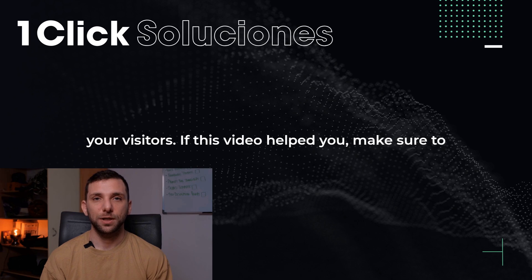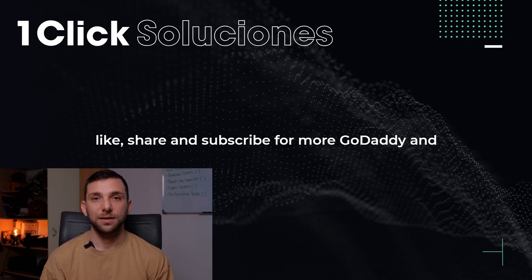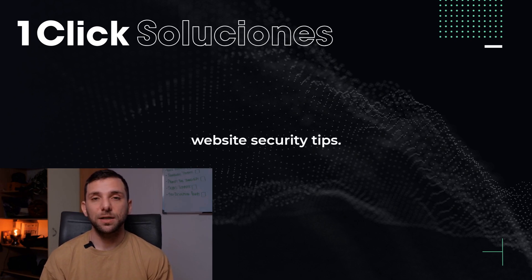If this video helped you, make sure to like, share, and subscribe for more GoDaddy and website security tips.